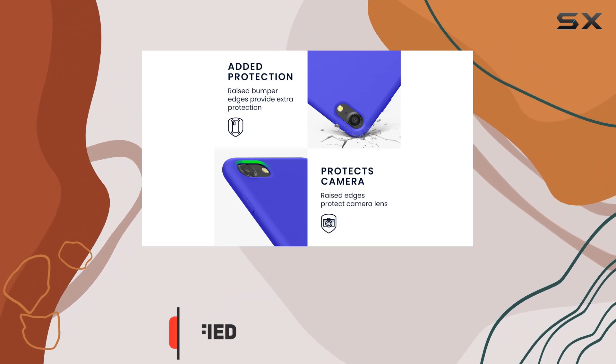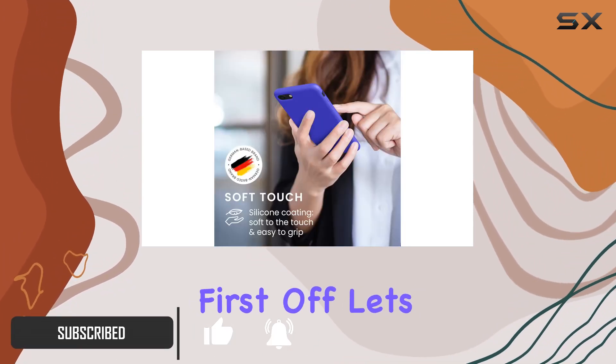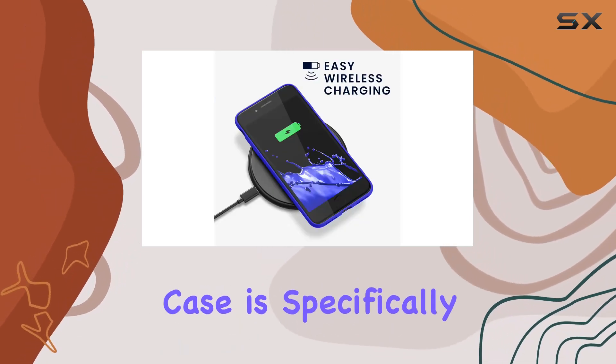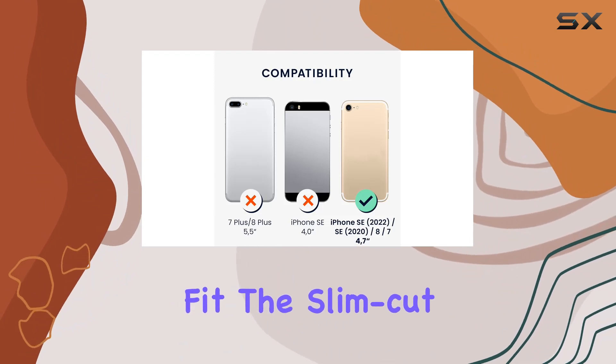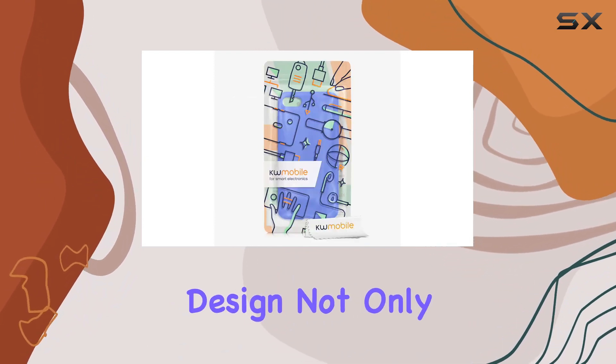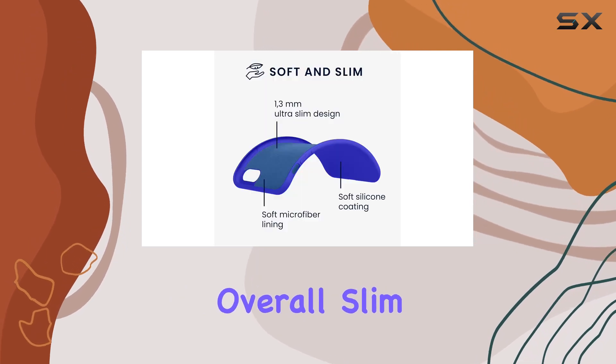This case boasts a sleek Baltic blue color that adds a touch of style to your device. The Q-Mobile case is specifically designed for the mentioned iPhone models, ensuring a snug fit. The slim cut design not only enhances the aesthetic appeal but also maintains the phone's overall slim profile.